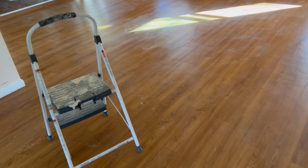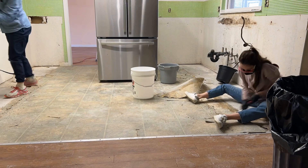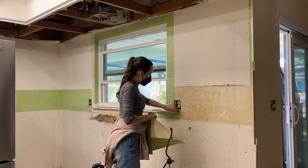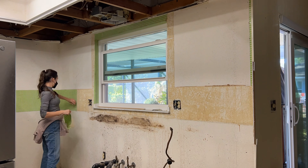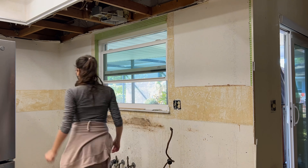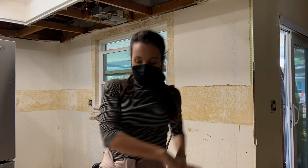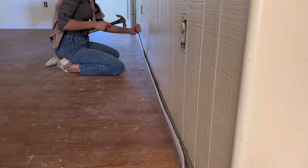These floors are glue-down LVP — not ones we want to keep forever — and we eventually want to put in tile. We set up two fans, got up as much moisture as we could, and hopefully we'll salvage them. While that dried, we dove into taking out the linoleum in the kitchen — rough work that I can't take much credit for. I jumped into taking off wallpaper which was super easy — I think it was actually contact paper because I didn't need to steam it at all.